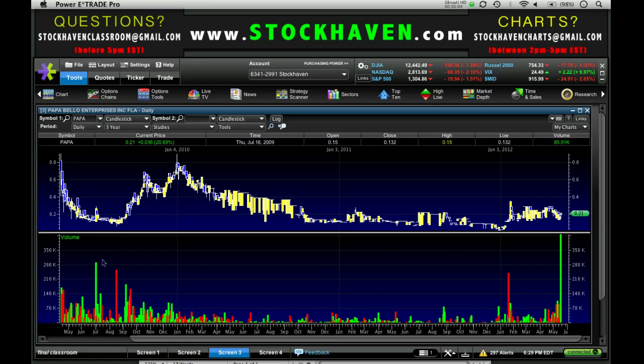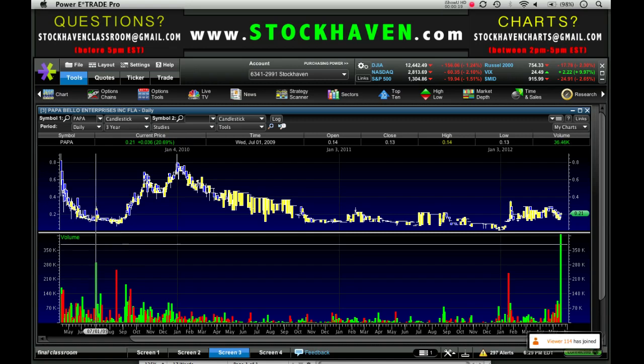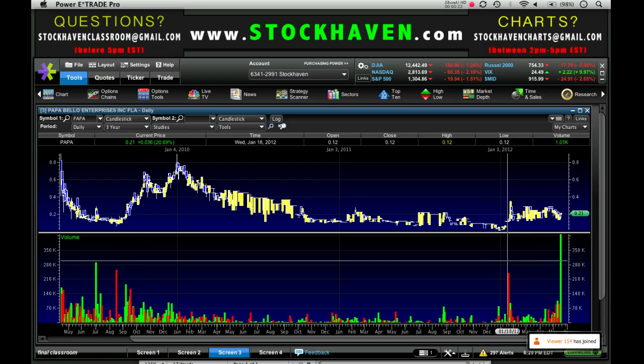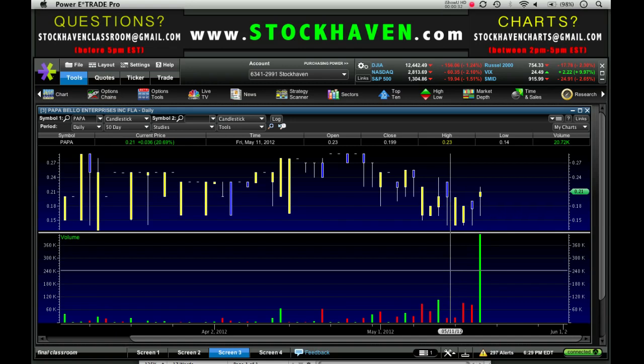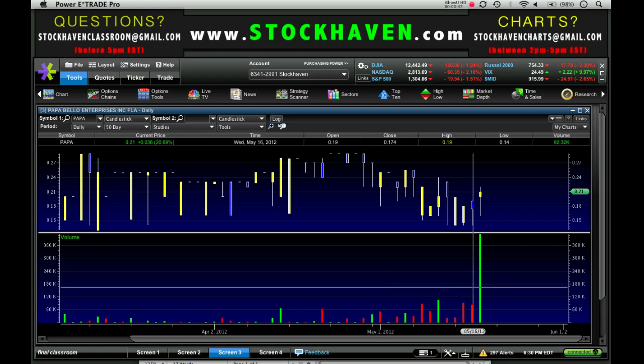Papa Bello is in a nasty downtrend, and worst of all there's real volume that traded so we can't just ignore it. Today was the highest volume but we still had some high volume days back here. I think it's going to have a hard time breaking out of this downtrend — it needs to break 25 cents on serious volume. Let's see if we get another really nice volume day tomorrow before talking about playing this as a continuation type play. For support, I'd like to see it stay above yesterday's high of around 19 cents.